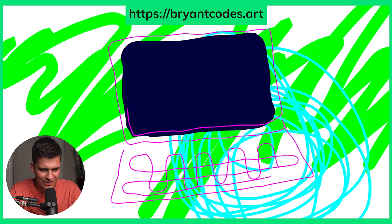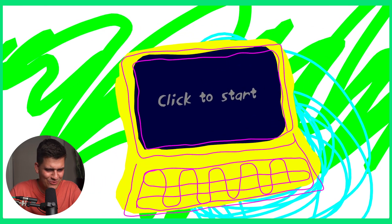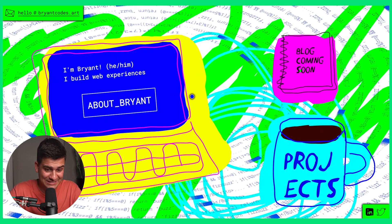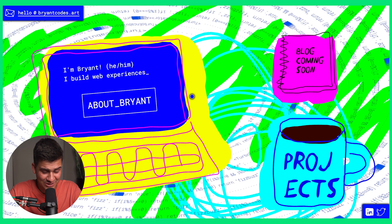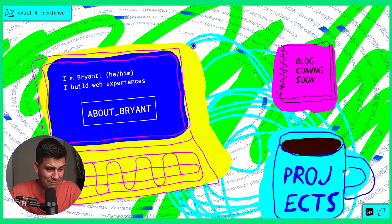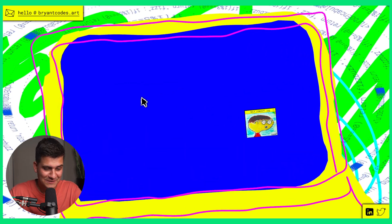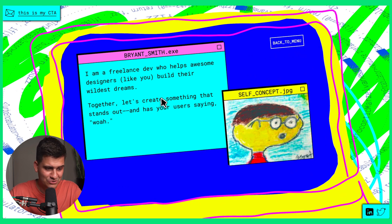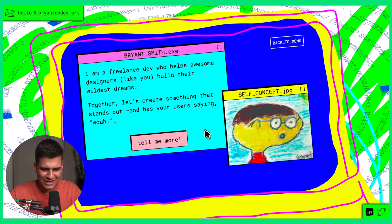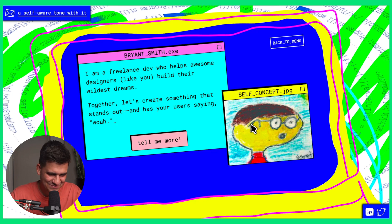The final website is BryantCodes.art. As I move around it follows the mouse cursor — a very common effect. Click to start boot up. Wow, there's a lot going on here — a lot of colors and things standing out. 'I'm Bryant. I build web experiences and projects.' Let's learn more about Bryant: 'I'm a freelance dev who helps awesome designers like you build their wildest dreams. Together let's create something that stands out and has your users saying wow.' His self-concept photo is exactly how I imagined he'd look after seeing his website.